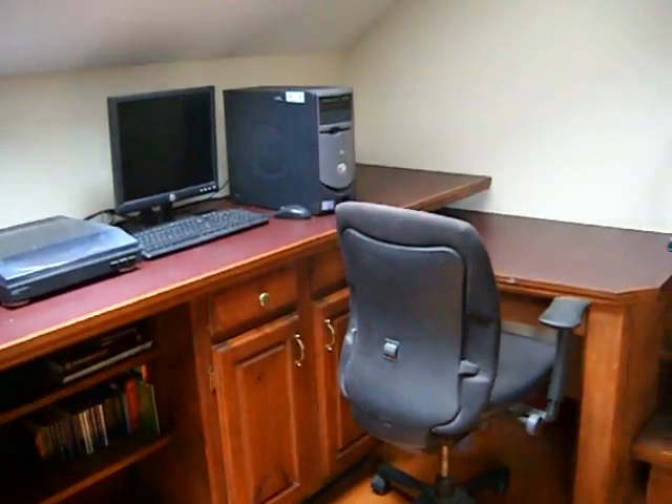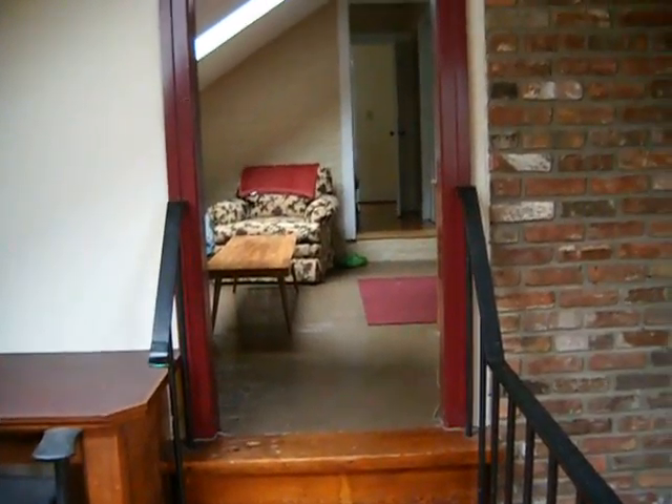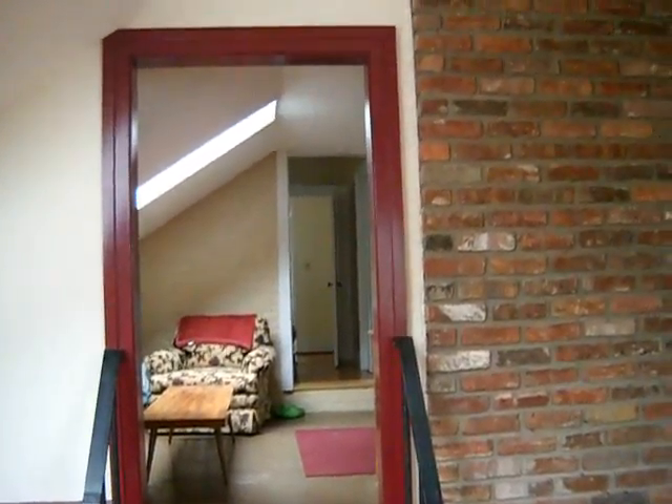And we're looking right into one of the bedrooms there. A two-story room with a two-story chimney.